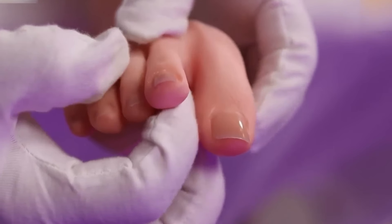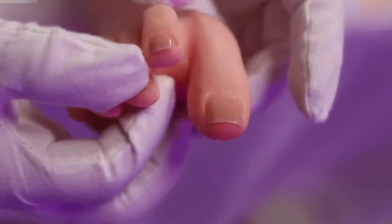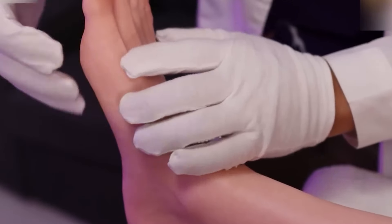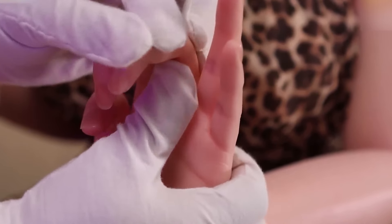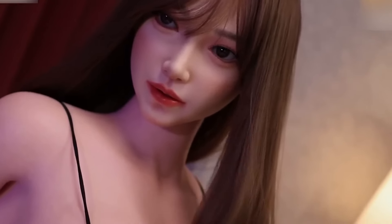Public Acceptance: public perception of humanoid robots can be mixed. While many may welcome them as companions or helpers, others may feel uneasy about the presence of robots in everyday life. Concerns about robots replacing human jobs, particularly in service industries, can also create resistance among workers. Overcoming these challenges will require effective communication about the benefits of humanoid robots and addressing concerns regarding job displacement.